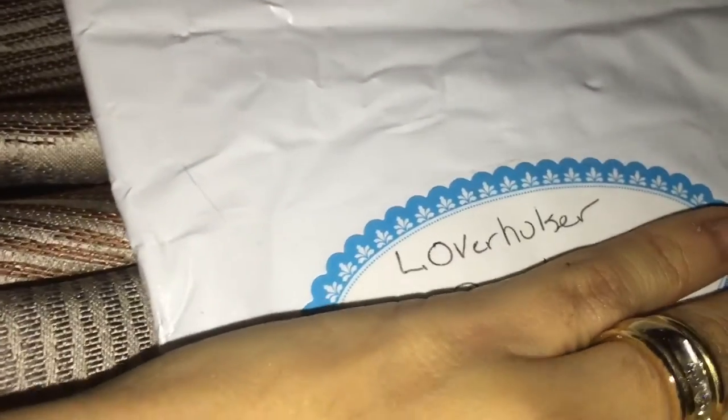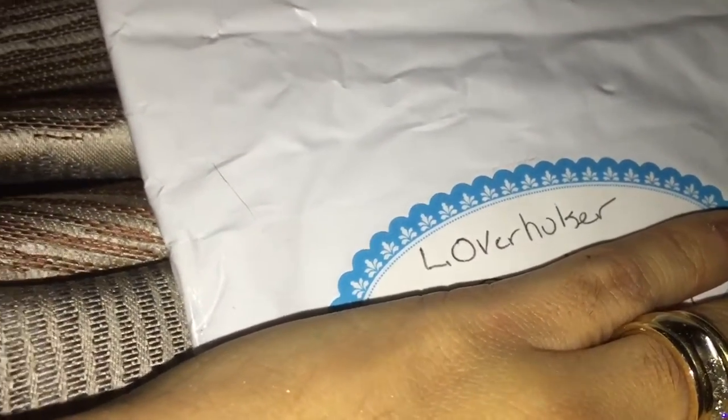This is from — I'm not sure how to pronounce that name, but I'll cover the address. It's from her. I think it is a pocket letter, let's open it up and see.